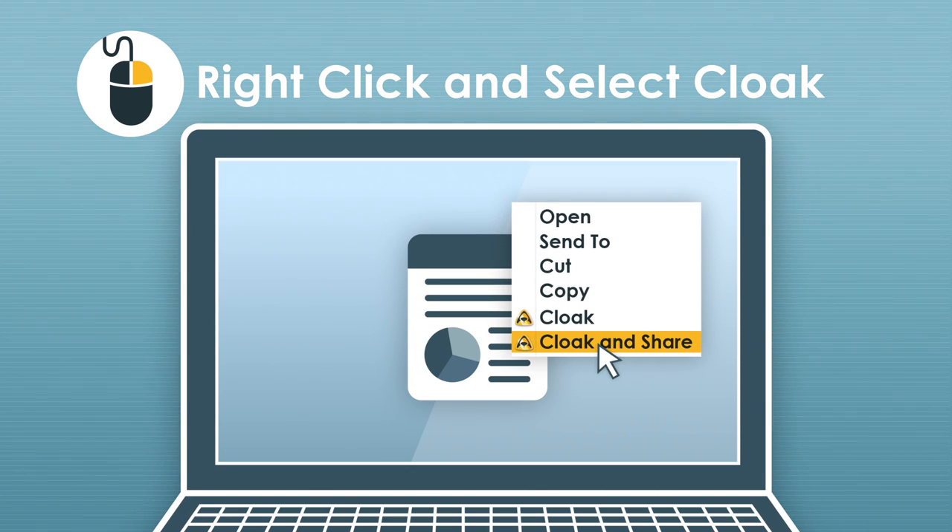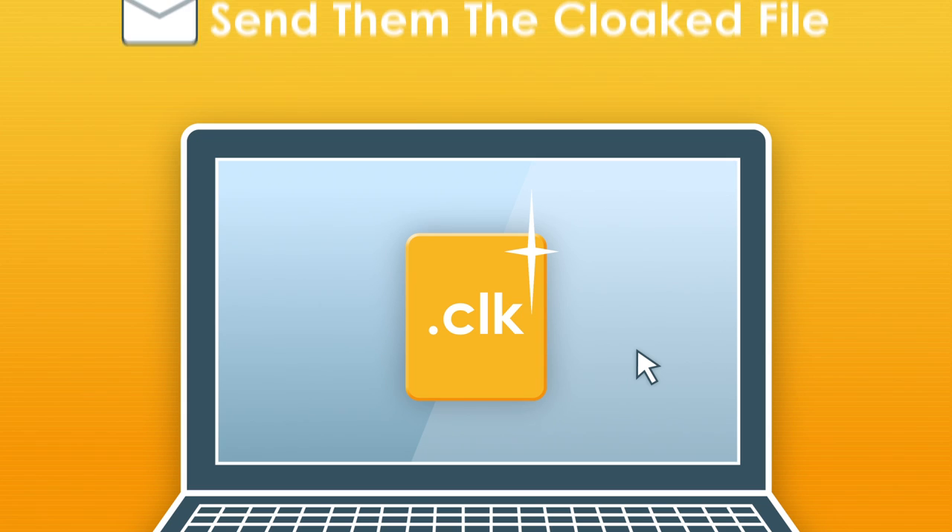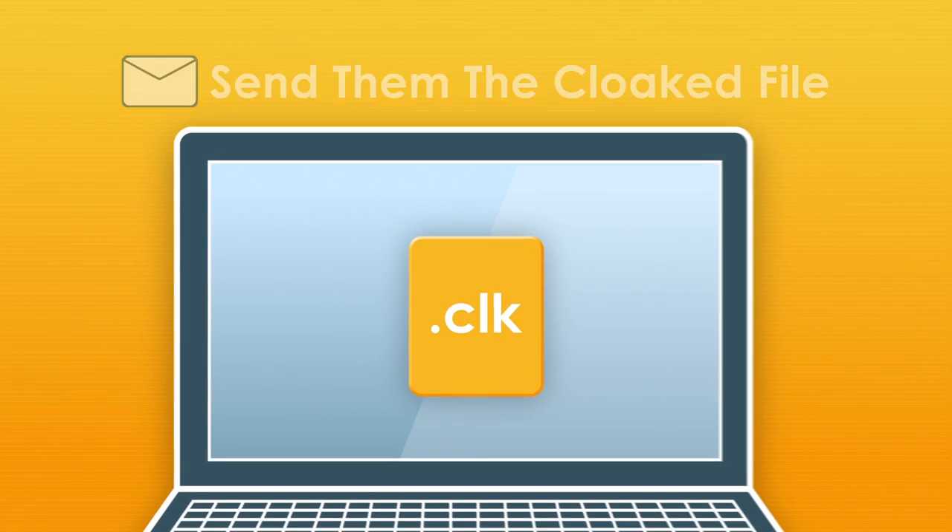Right-click on any file and cloak it. Choose who can access the file. Next, simply send them the cloaked file.